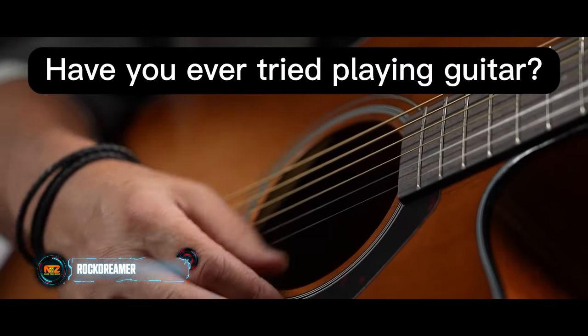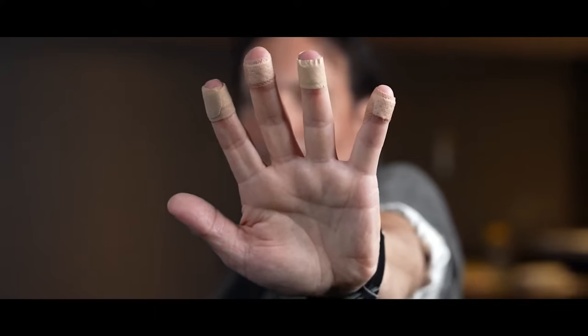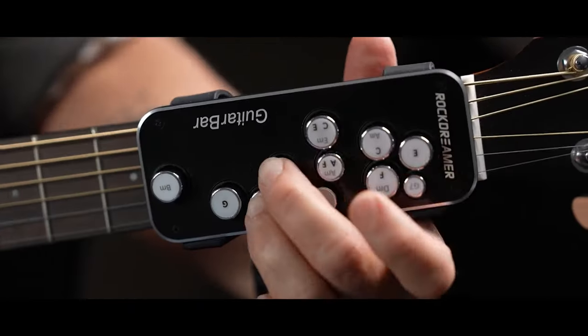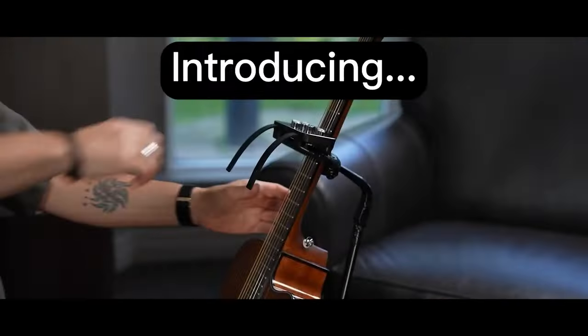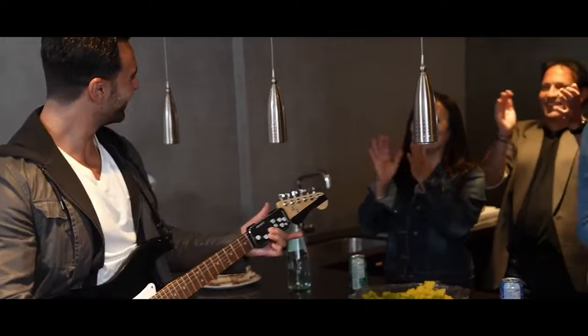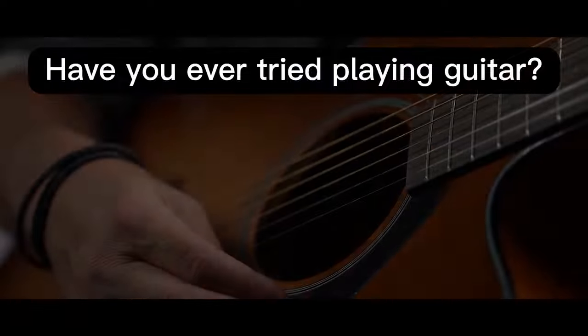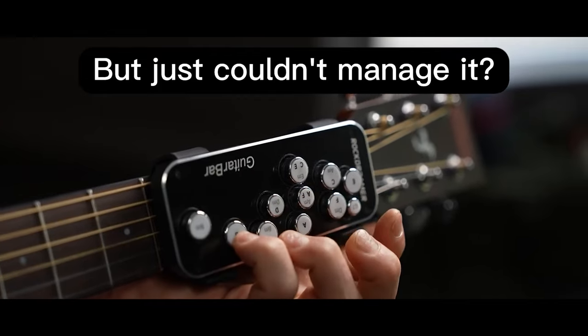For new guitarists, playing chords can be really painful. Fingers go through tough times and may even get blisters. Canadian company Rock Dreamer offers a solution to reduce the discomfort. They sell a gadget that attaches to the guitar fingerboard — when you press the button, it hits the string you want.